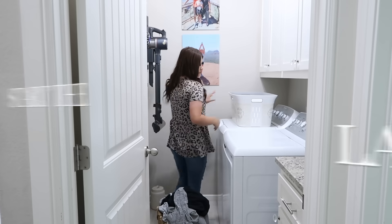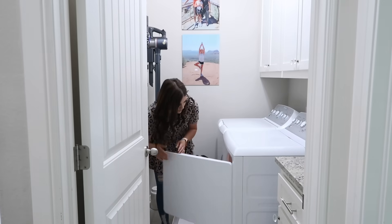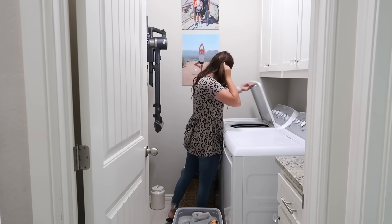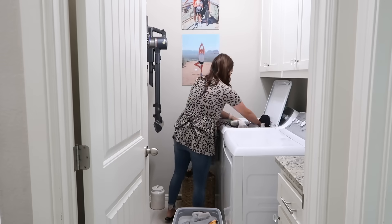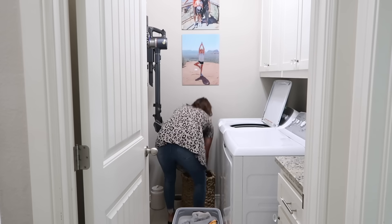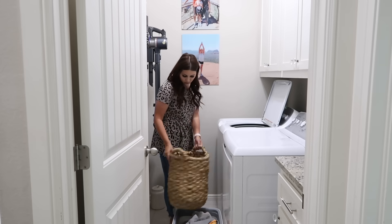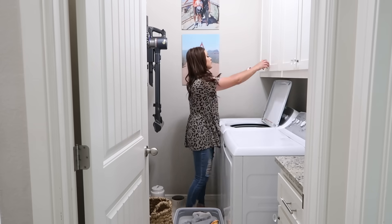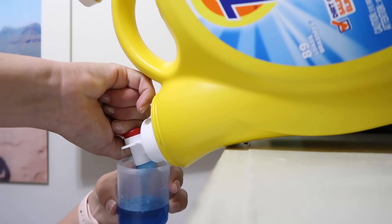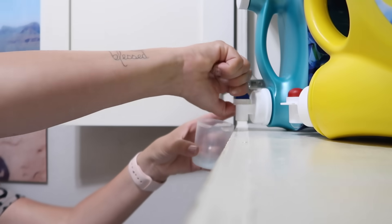Now we're moving on to starting the laundry. Laundry looks different in my house every single day, but it's always part of my routine. Whether I'm starting a load or just finishing folding, there's always something laundry-related to do. Savannah and Chase will bring me their loads, I wash and dry them and put the baskets back in their rooms for them to put away, while I handle my laundry and all the towels.